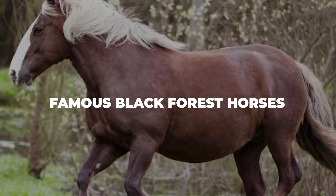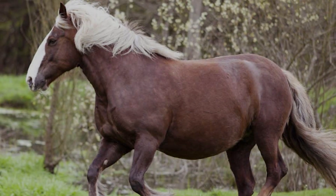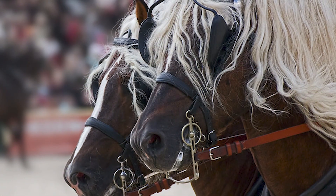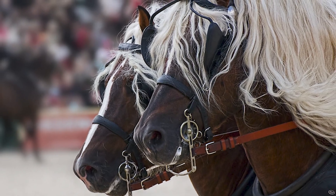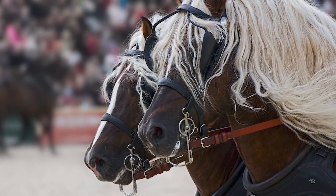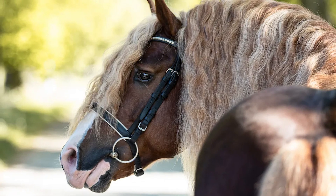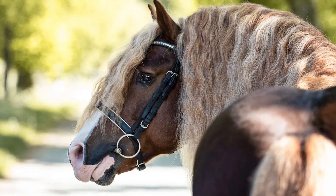Famous Black Forest horses: this is where we would usually have a long list of names to give you, but sadly we have none today. That's because the Black Forest horse is a very rare horse breed, and very few champion horses have made their way into any record books. Still, that's not to say that this horse breed can't be used in competitions. In fact, this breed is known as a jack-of-all-trades type of option. So while it may not be the first pick on everyone's list, it can be used in most practices and can excel in them with the proper training.